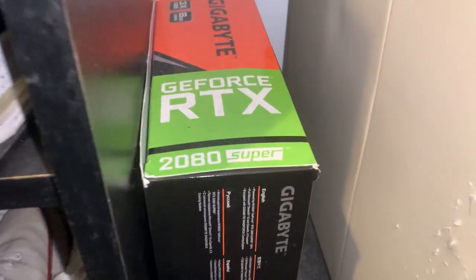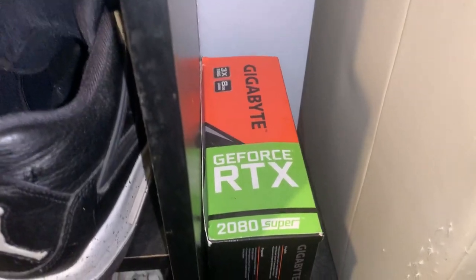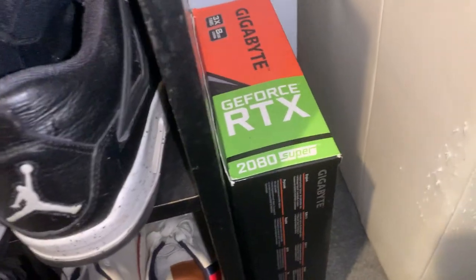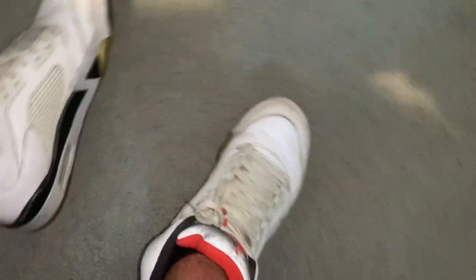My bad, my phone just died in the middle of recording, but I'm back now. I was talking about my PC specs. The GPU isn't listed there. I know I showed you guys the GPU box before and it says 2080 Super — that's actually just the box it came in. The GPU that I have is a 1070 Ti Founders Edition, but my homie just gave it to me in this box, so shout out to him for that, I got the cool box.